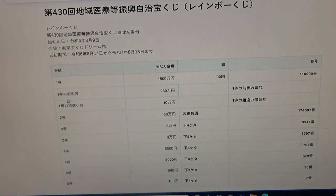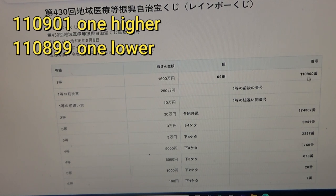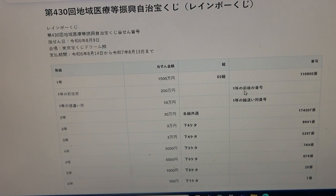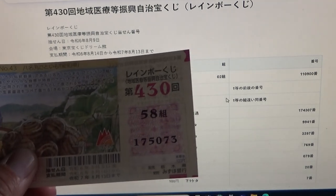To win the second first prize, this Japanese means that you must have the first five digits from the first prize, but your last number can either be one higher or one lower. For example, 1-1-0-9-0-1 — that's one higher — or 1-1-0-8-9-9 — that's one lower. And you must have the same grouping number, 0-2. No good for me.